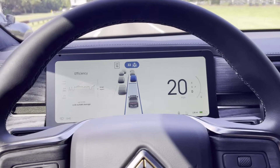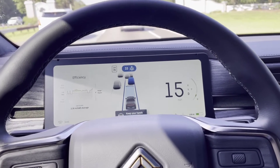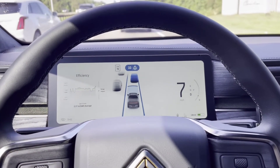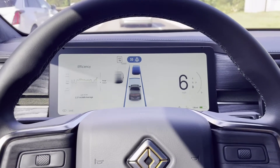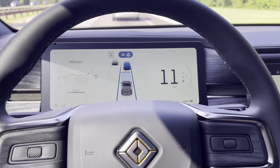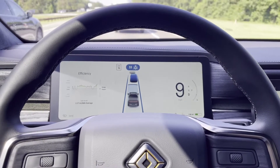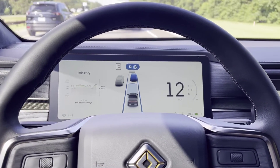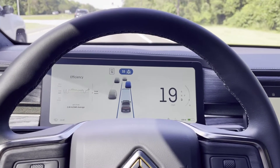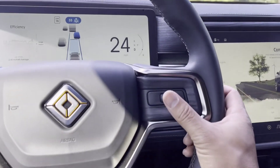This is a look at the Rivian driver assist — lane keeping, distance keeping, cruise control. I'm not sure what the official name for the software is, but I am digging it. It is way smoother than the Tesla version of autopilot. The braking and acceleration are not abrupt, unlike what I experienced in a Tesla — very smooth transitions.